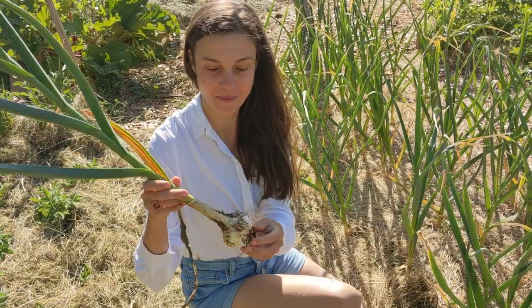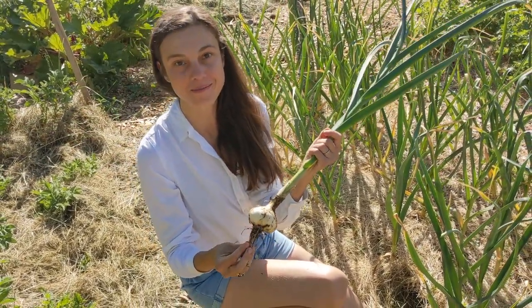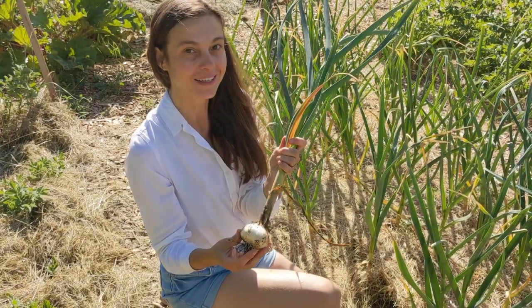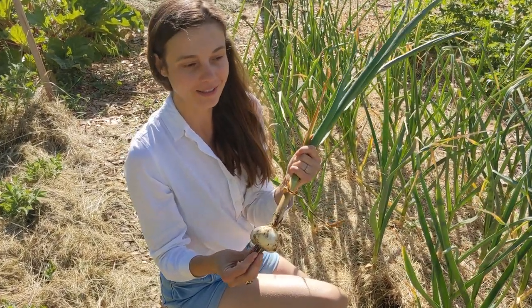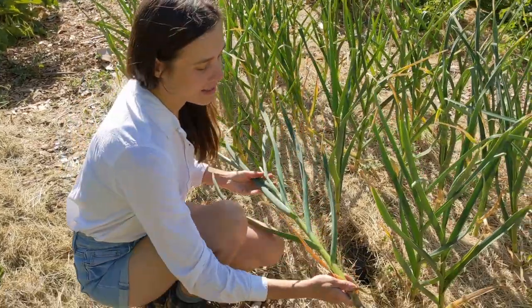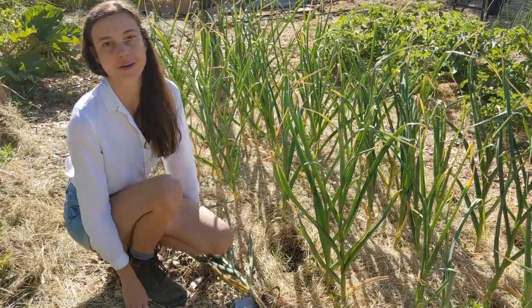Wow, it's so big — I couldn't be happier! I will most likely eat it fresh so I won't cure it. I just can't wait to see how good it tastes. I think we're going to have an amazing garlic harvest if all the bulbs look like this.